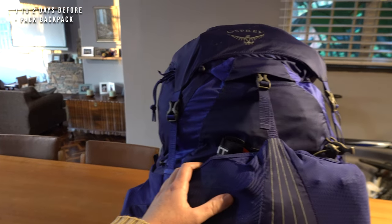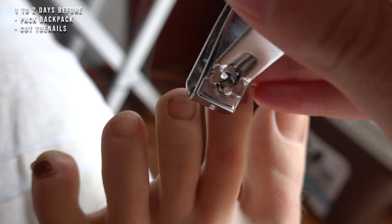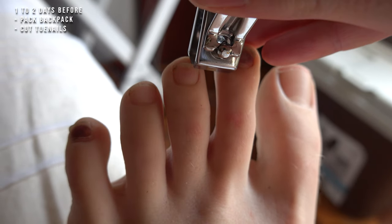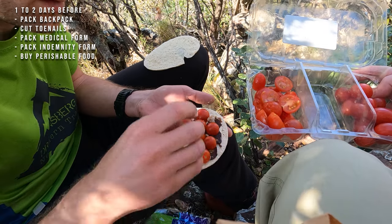One to two days before you start, I like to pack my entire backpack — this also lets me see where things fit best, especially if I've changed out any gear since the shakedown hike. Another thing I always do is cut my toenails. I cannot tell you how many times I've had toe or toenail issues on a hike because I forgot to do this. When packing, make sure you pack in your medical form and your indemnity form — you will not be allowed to start the trail without the medical form. I also buy the perishable portion of my food at this point.